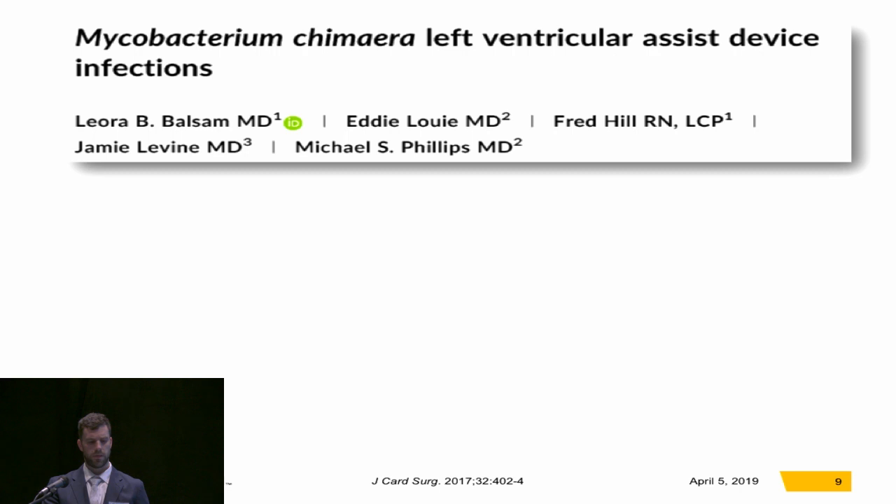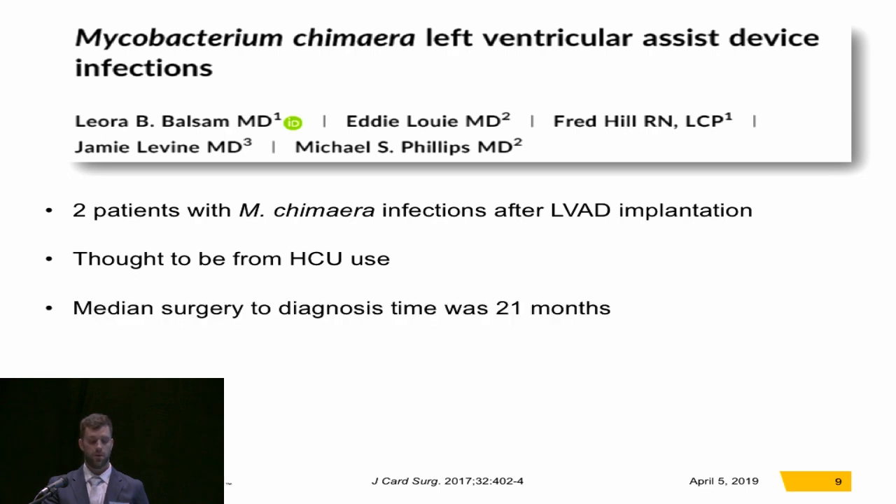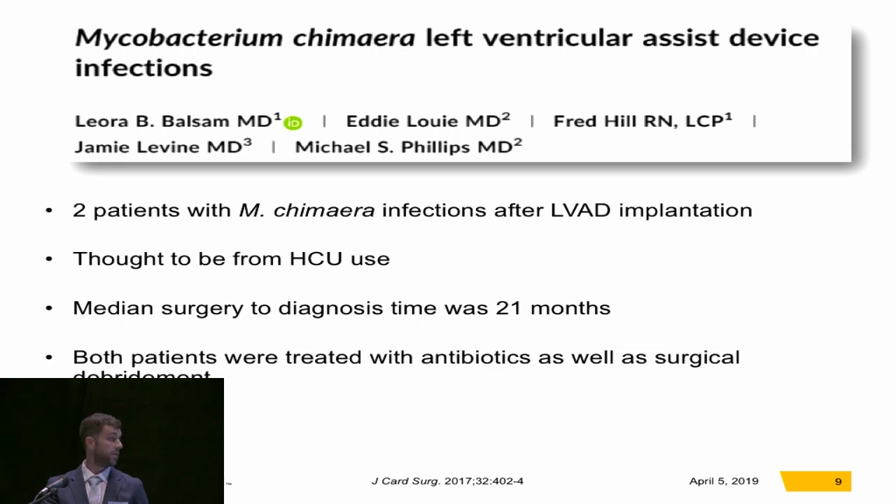Then in New York in 2017, Balsam and this group reported the first cases of M. chimera after LVAD implantation. They had two patients, and it was thought to be from heater cooler use. The median surgery-to-diagnosis time was 21 months. Both patients were treated with antibiotics as well as surgical debridement, and both were alive at the time of publication.